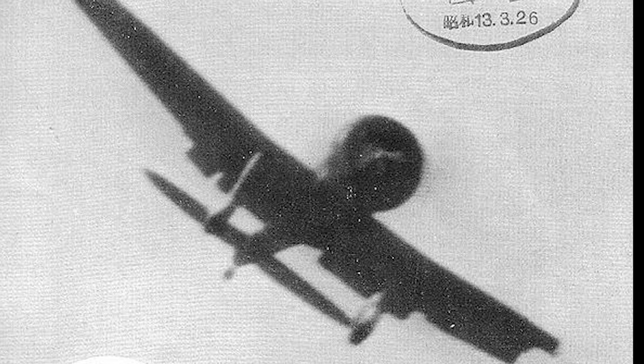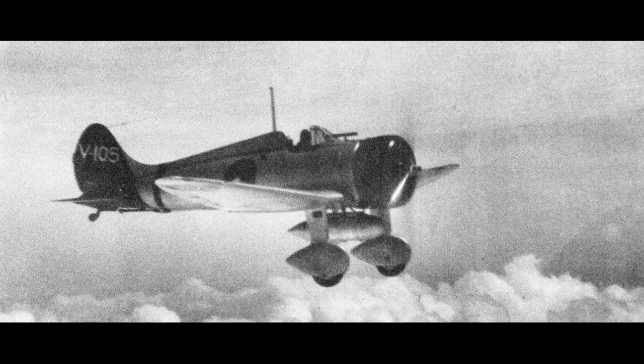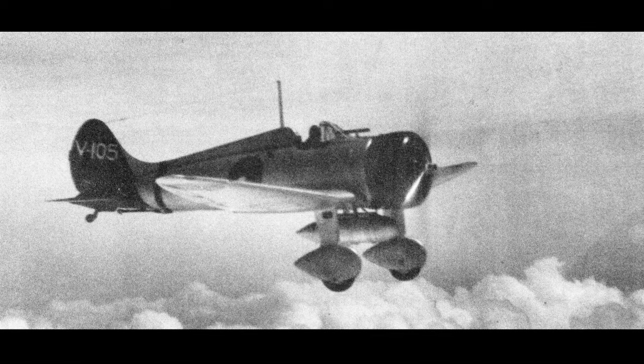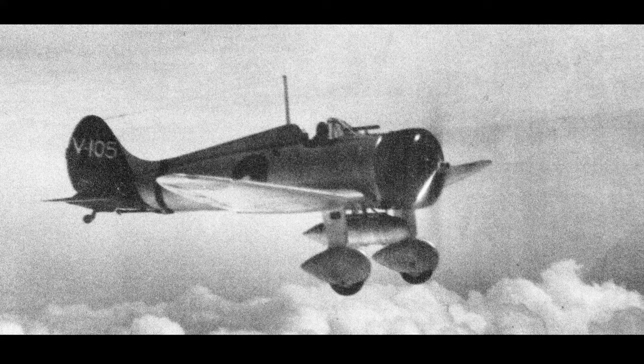As World War II progressed, the A5M was gradually replaced by the more advanced Mitsubishi A6M Zero, another aircraft designed by Jiro Horikoshi. However, the A5M continued to serve in various secondary roles, such as training, reconnaissance, and even kamikaze missions.